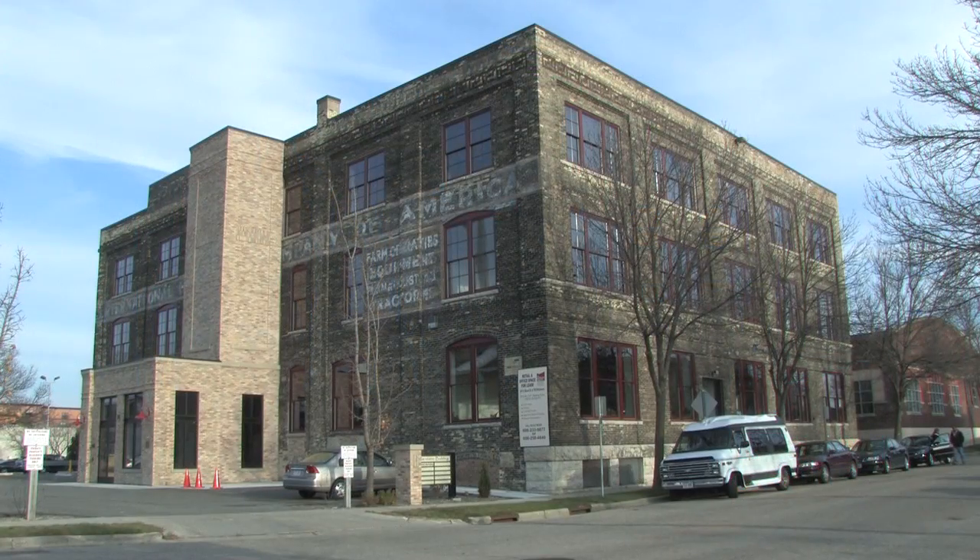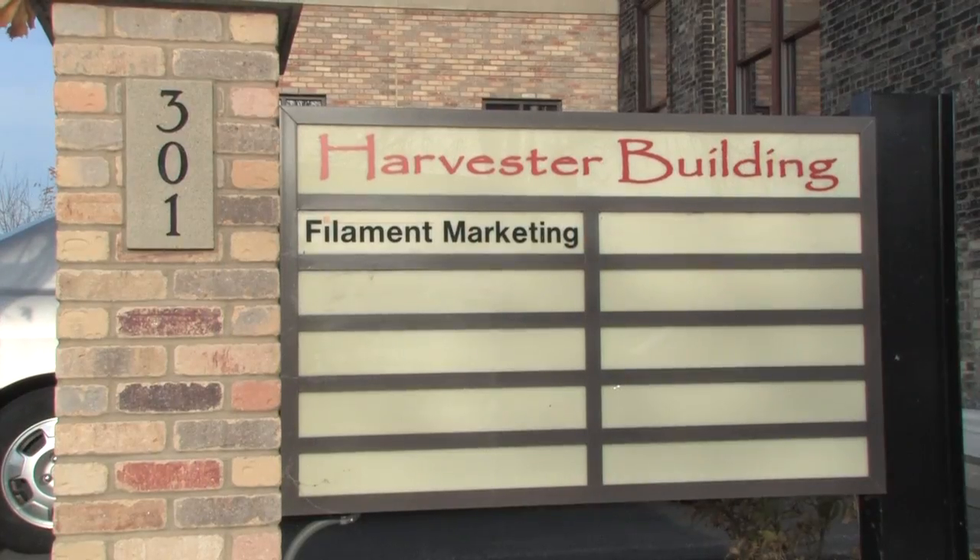I am Marty Rifkin. I am the owner and president of the Rifkin Group, and we are in the International Harvester Building, 301 South Lowndes Street, which is just off the Capitol Square in Madison, Wisconsin.